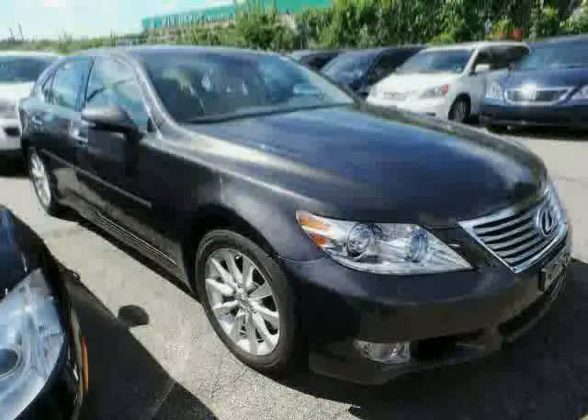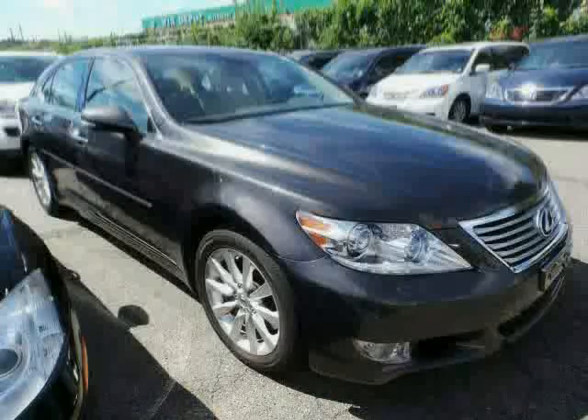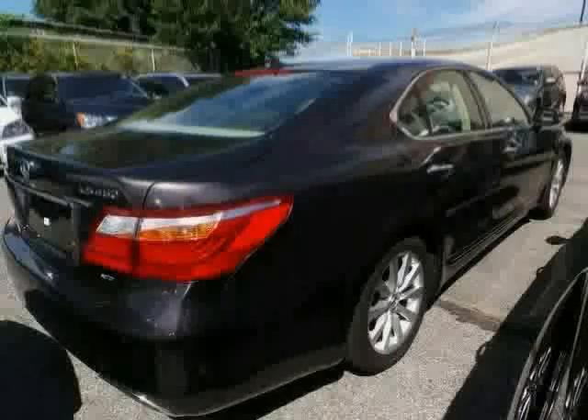Leather seats, wood grain interior trim, and cruise control. The low, low mileage of 34,475 miles makes this LS460 an easy choice for you.